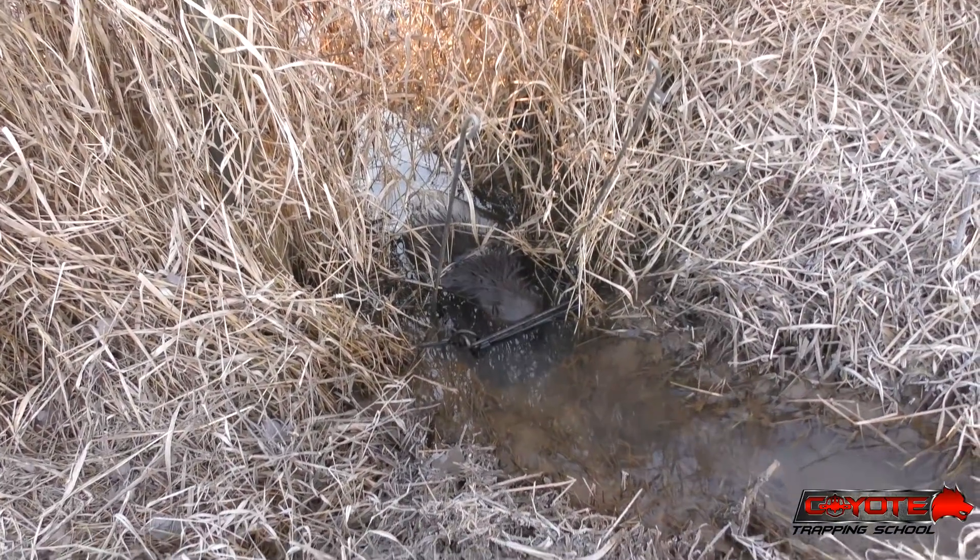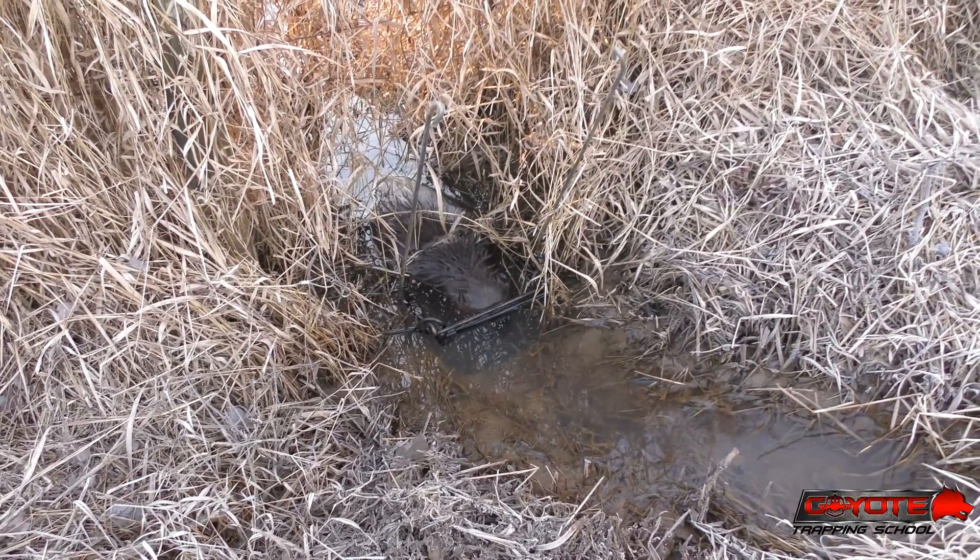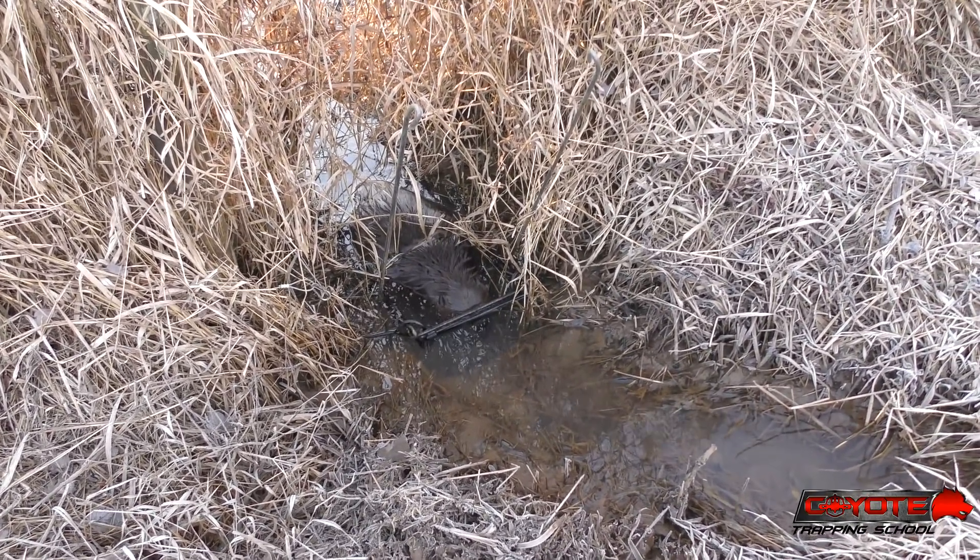I was thinking otters, but I'll take a beaver too. I'll put it back there and we'll hopefully catch maybe another beaver and some otters.